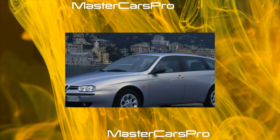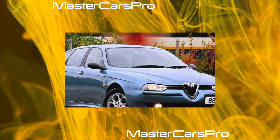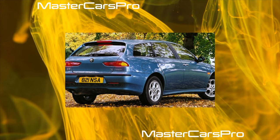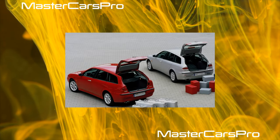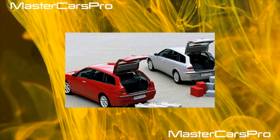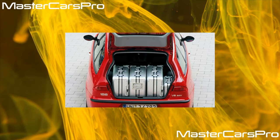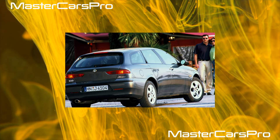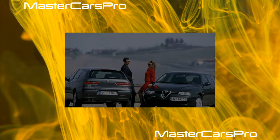The Alfa Romeo brand has a rich history, generally accepted to have started in 1906 when a production facility for assembling French Darracq cars arose near Milan. These machines were not in great demand in Italy, and therefore in 1910 it was decided to start production of other machines under the new name ALFA — Anonima Lombarda Fabbrica di Automobili, or Lombard Automobile Factory. In 1915, ALFA was bought by businessman and engineer Nicola Romeo, thanks to whom the well-known brand name appeared, and the first car under the name Alfa Romeo began to be made in 1920.